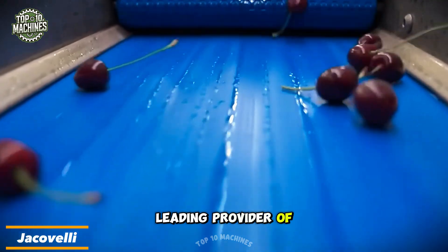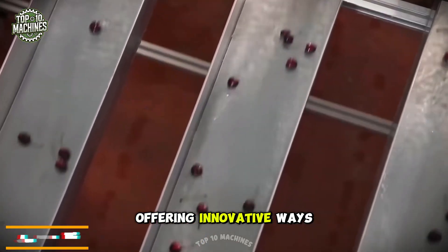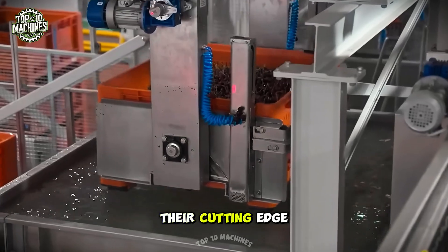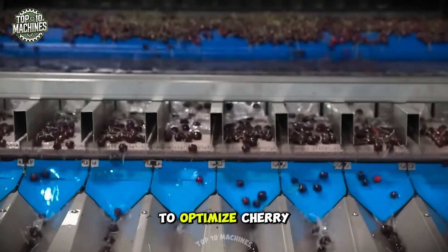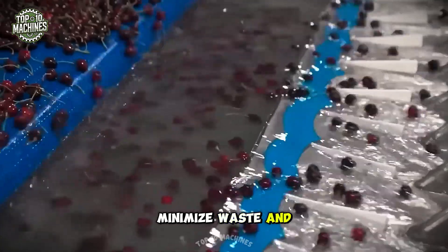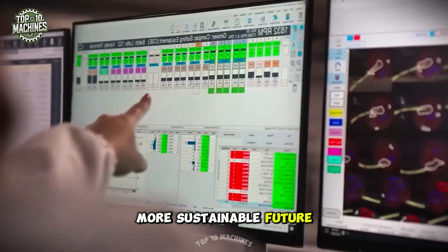Jacovelli is a leading provider of integrated solutions tailored for the cherry industry, offering innovative ways to enhance efficiency, quality, and profitability at every stage of production. Their cutting-edge approach combines advanced technology and sustainable practices to optimize cherry farming. Jacovelli solutions help reduce water consumption, minimize waste, and improve energy efficiency, ensuring a smarter, more sustainable future for cherry growers.